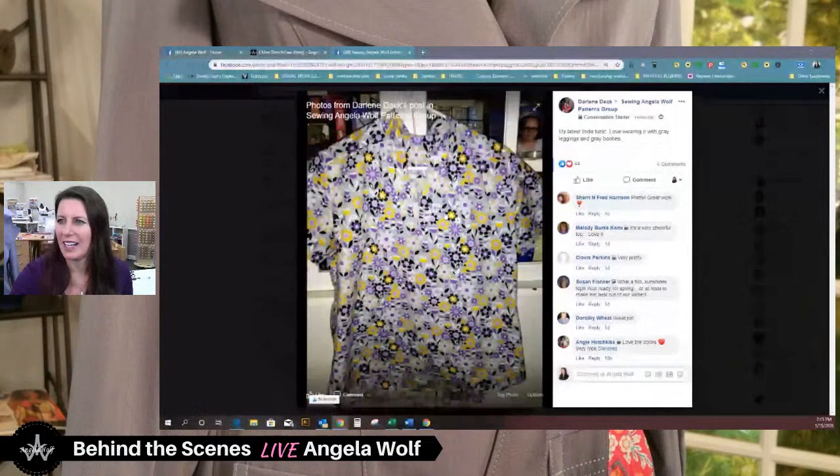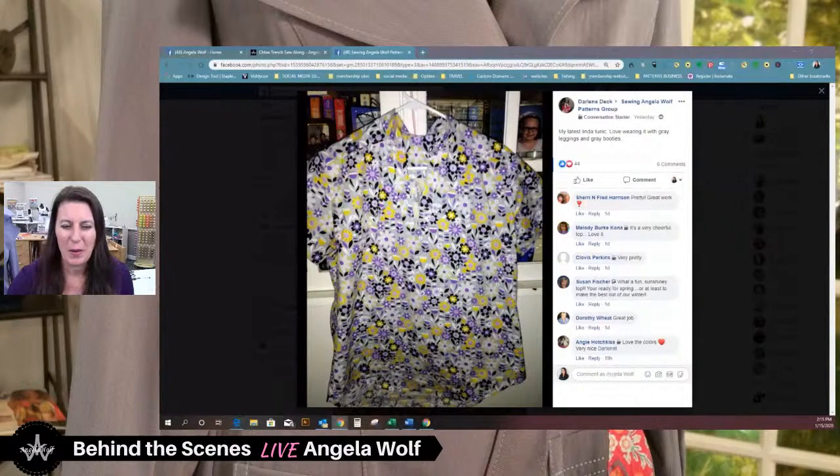We've got Darlene's — I think this looks like the Linda tunic. Let me just bring it up so you can see it. Great colors! Floral prints are so in for spring and this is right on target — all the right colors and everything. Very cute.